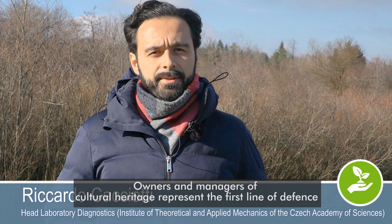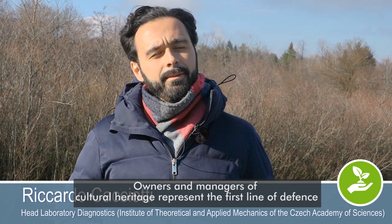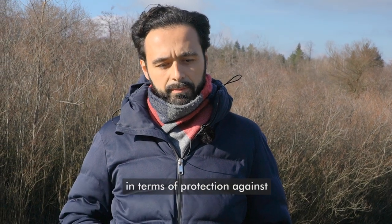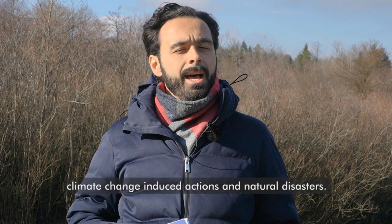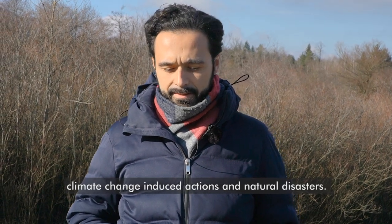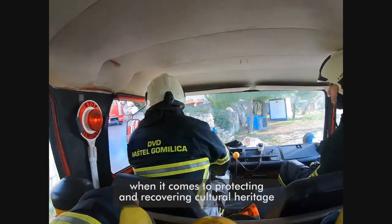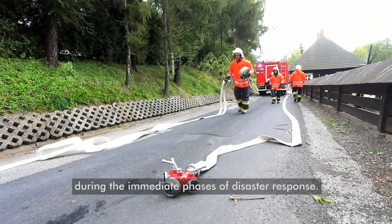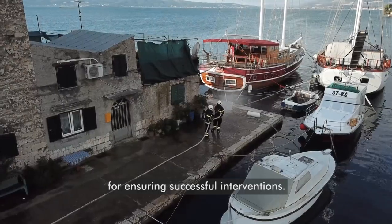Owners and managers of cultural heritage properties represent the first line of defence in terms of protection against climate change-induced actions and natural disasters. Suddenly occurring hazards challenge emergency responders when it comes to protecting and recovering cultural heritage during the immediate phases of disaster response. Preparedness is mandatory for ensuring successful interventions.